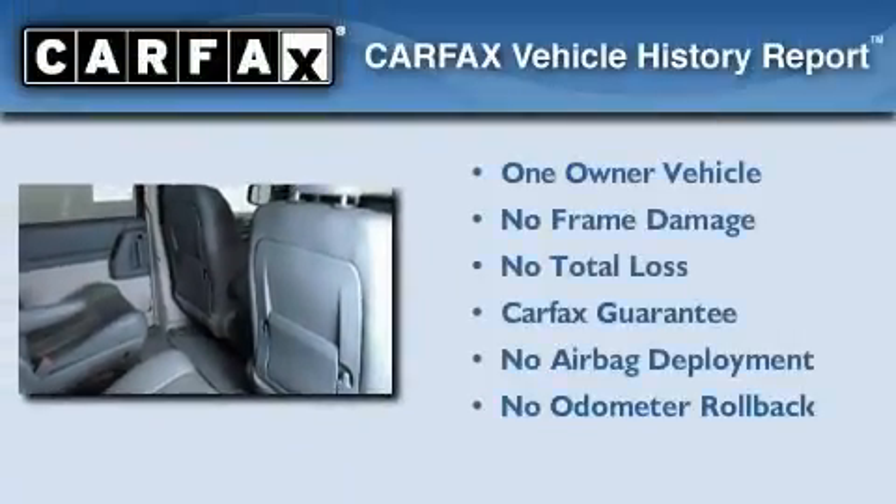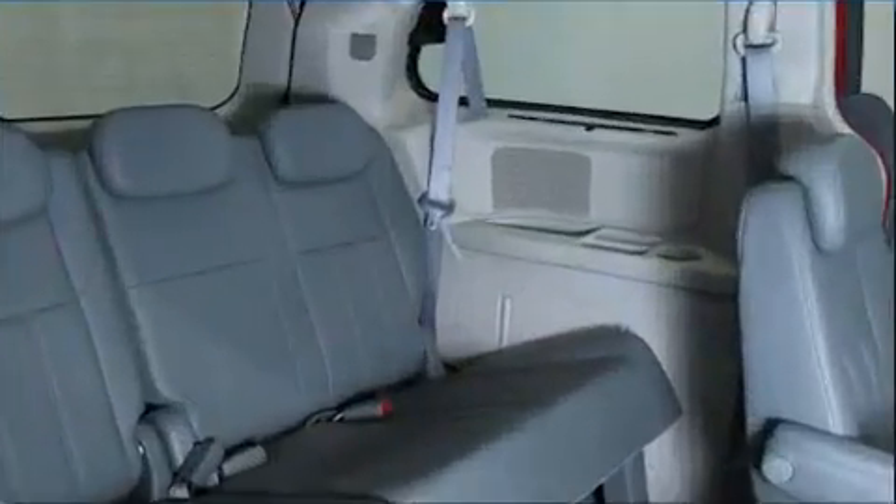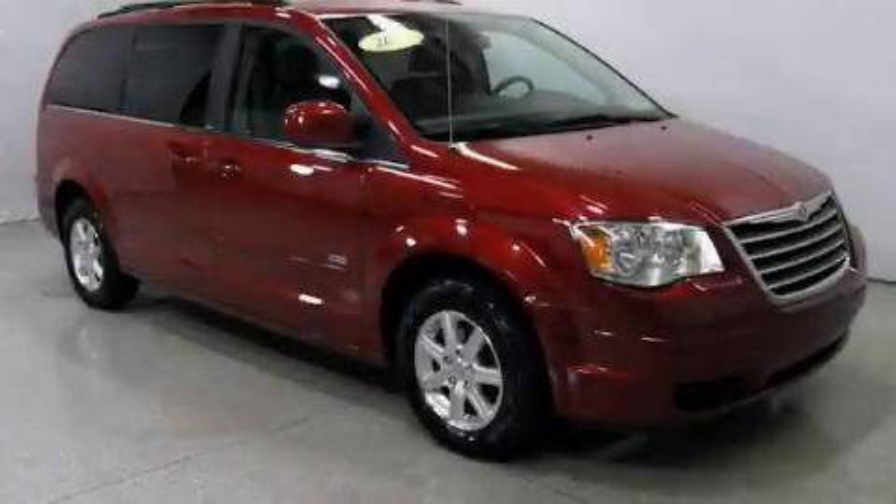This Chrysler has had only one owner and it qualifies for the Carfax Buy Back Guarantee. This vehicle is sure to sell fast — call and arrange your test drive today.